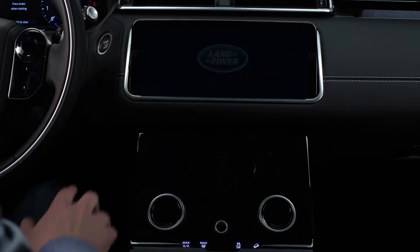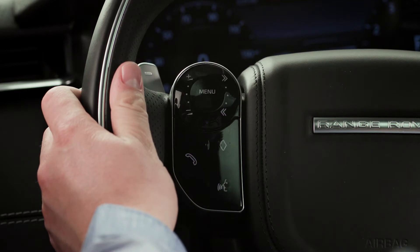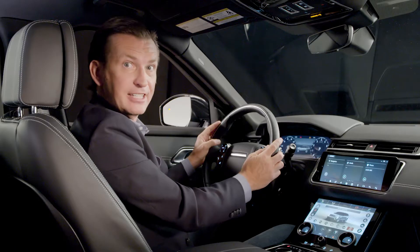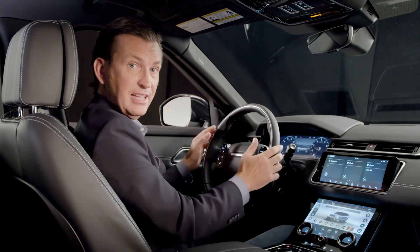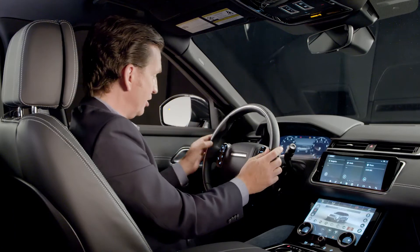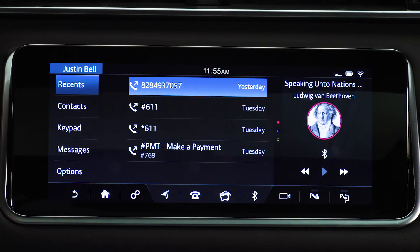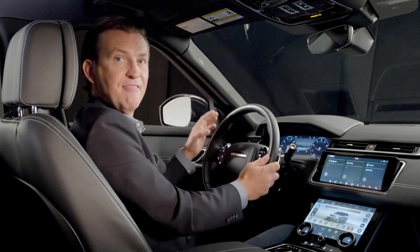Working seamlessly with the Touch Pro Duo, the capacitive steering wheel controls really put the driver at the center of operation. It has these very clever hidden illuminated switches — the controls are configurable, allowing the customer to preset a functional task to the button right here, like home, destination, or in my case, probably my favorite phone contact.